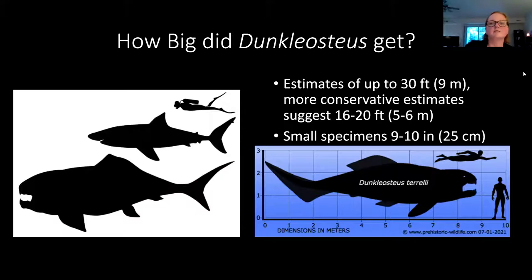How big did Duncalosteus get? There have been some estimates that it got up to 30 feet, although more conservative estimates would say more like 16 to 20 feet. You can see it here compared to a great white shark and some swimming people — those are obviously the much bigger, maximum size estimates. In our collection, we also have very small specimens, including juveniles, and a baby that would have probably been about 9 to 10 inches in size.